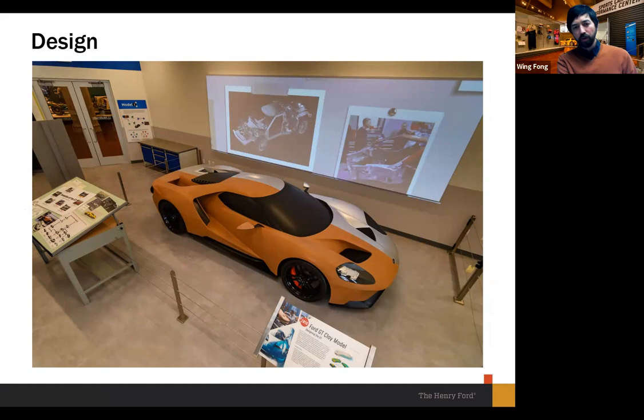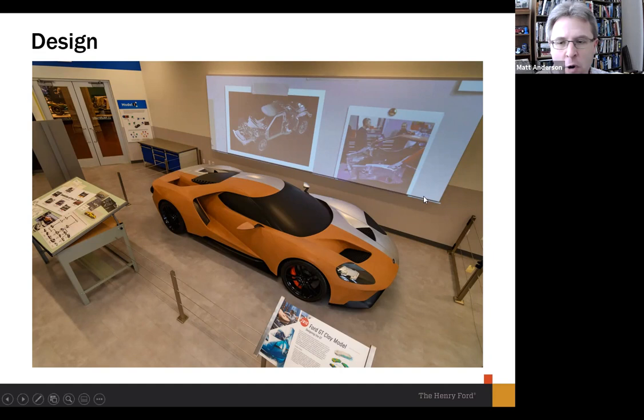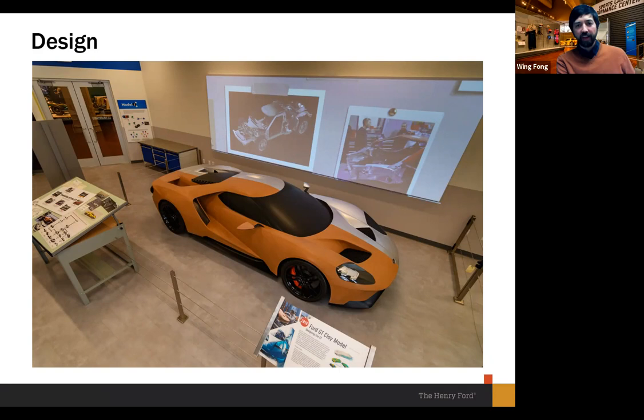Ford and Multimatic were wonderful partners, giving us access to wonderful source material we were able to pull into the exhibit for our members and guests to experience. As you stand there, you'll watch a montage go by on a large screen — everything from still photos to computer renderings to video clips — presented like a project board, evoking the design studio experience with reference materials and images all pinned up.